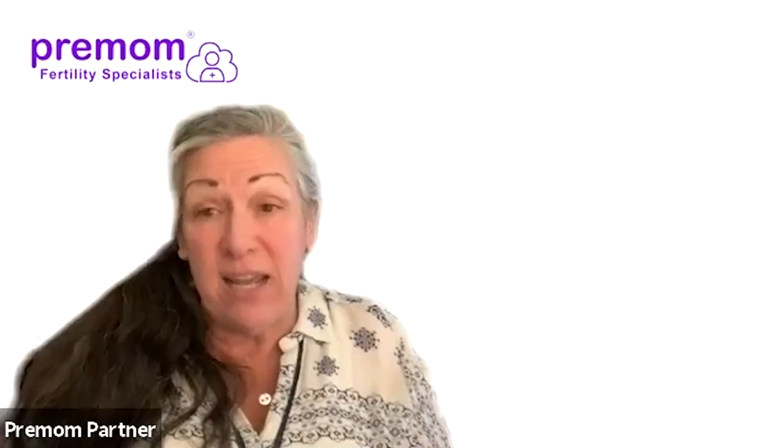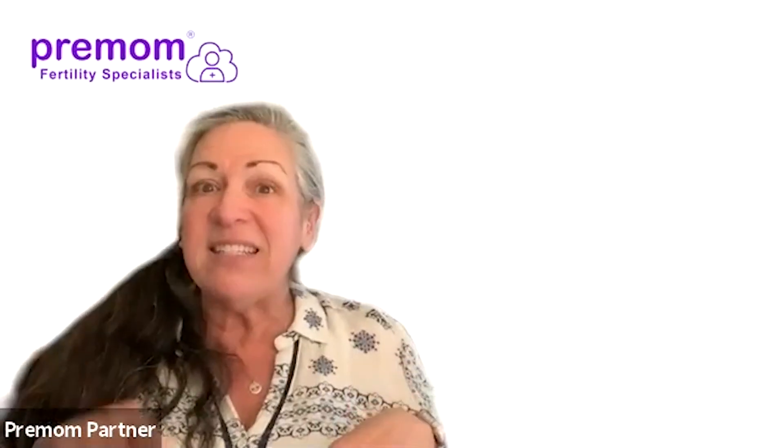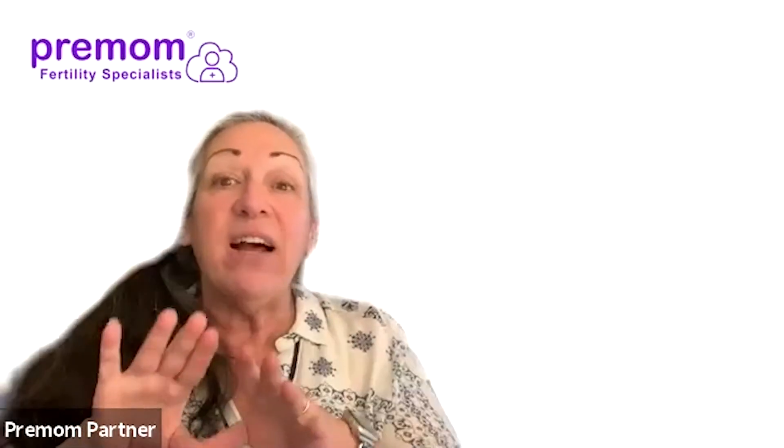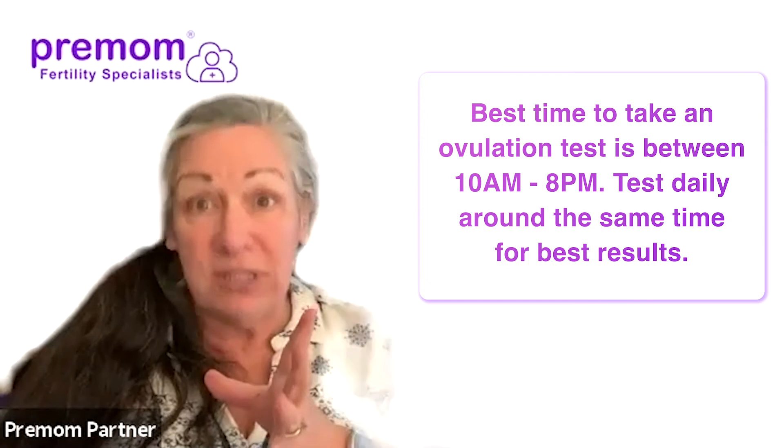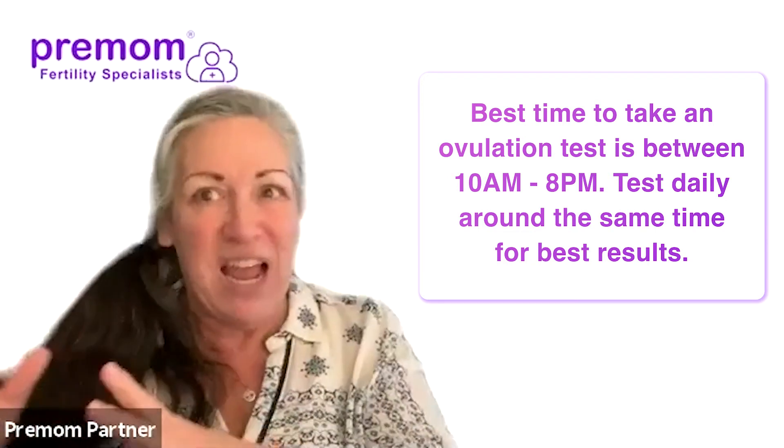One thing we can talk about is when to test during the day and how often. We're always used to doing pregnancy tests first thing in the morning with first morning urine, but the reality is our body tends to have the LH surge a little bit later in the day. So it's actually much better to do the LH test in the afternoon. And like a lot of testing, it's always a good idea to do it around the same time every day.